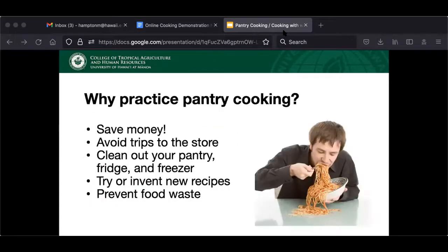Why practice pantry cooking? There are a lot of great reasons. The first and foremost for me is saving money. You avoid taking extra trips to the grocery store, which is especially important right now during the pandemic when we're trying to avoid making extra trips into public. It also helps you clean out your pantry, fridge, and freezer, make room for more things, and keep things less cluttered. And of course, it helps prevent food waste — not just for saving money, but for helping the environment as well.